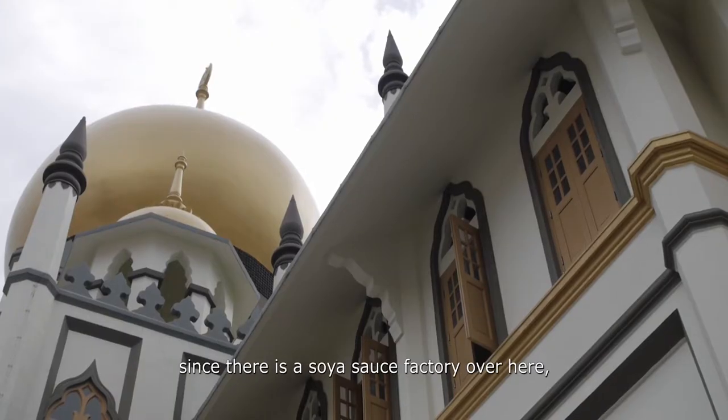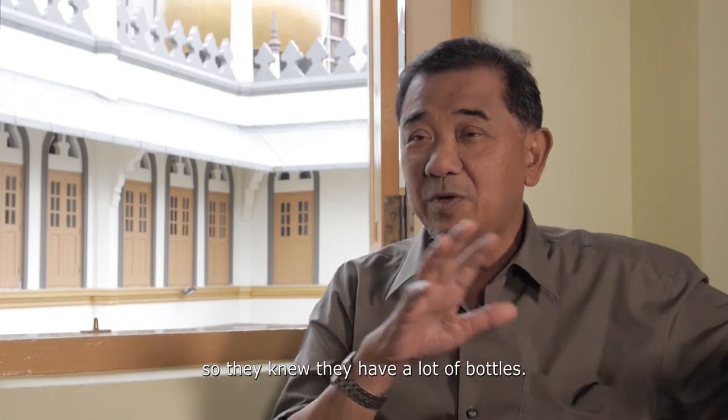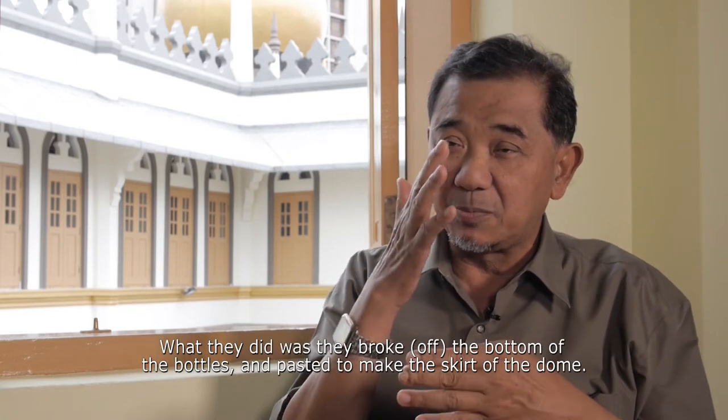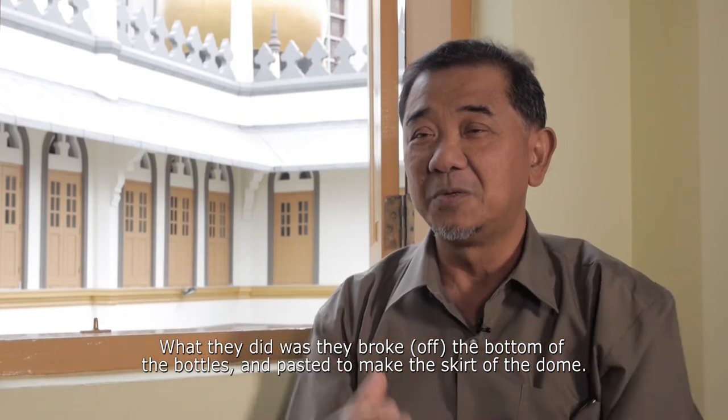Because there was a soya sauce factory over here, they knew there were a lot of bottles. So what they did was break the bottles and paste them to make the skirt of the dome.